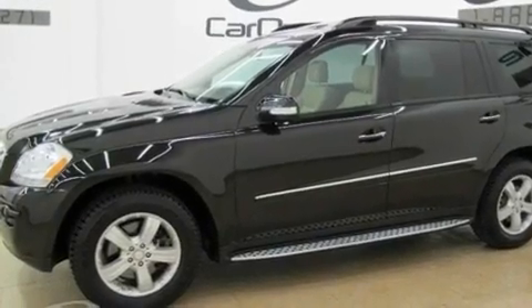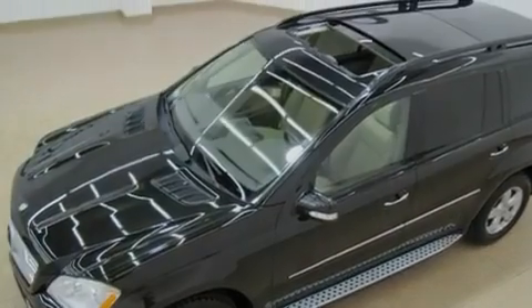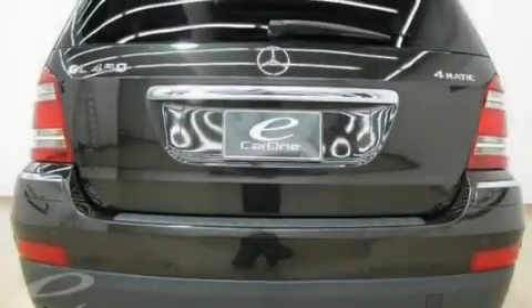Its top features include a sunroof, heated seats, power-assisted tailgate closing, a leather-wrapped steering wheel, an air suspension, 18-inch alloy wheels, 12-volt power outlets, a stability control system, and air conditioning with automatic climate control.